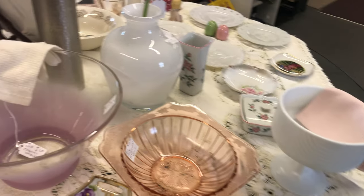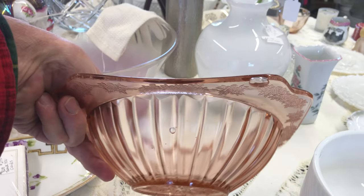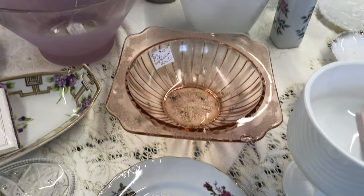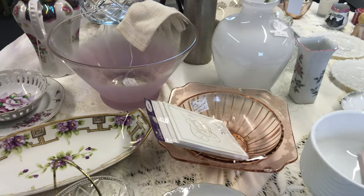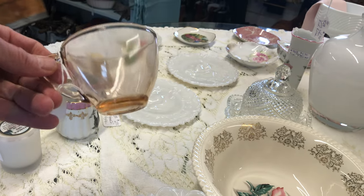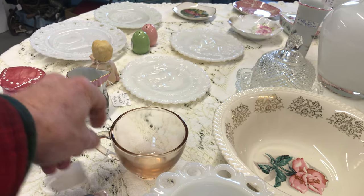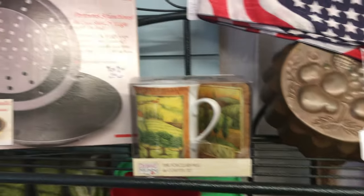Over here we have a piece of depression glass — it's the Adam pattern. It has a few bubbles, but they don't break the surface, so they don't detract from the bowl. Adam is a fairly rare depression glass. And there's a little pink piece here — I didn't look at this at first. It looks to be from the fifties or sixties and may come from a snack set of some description.